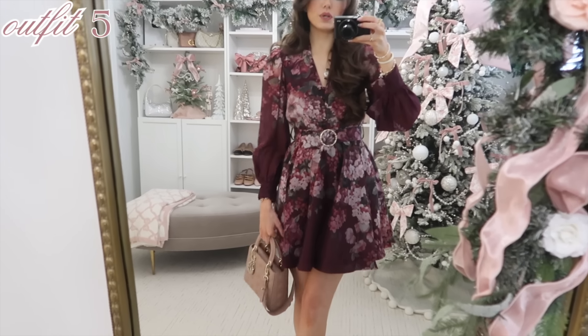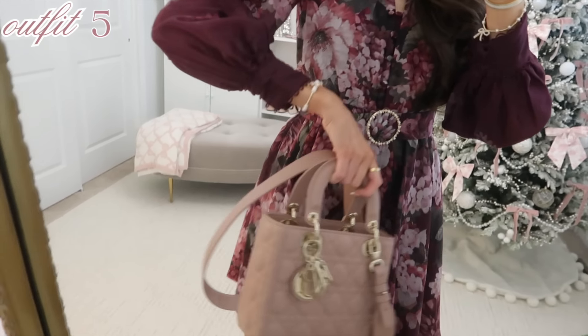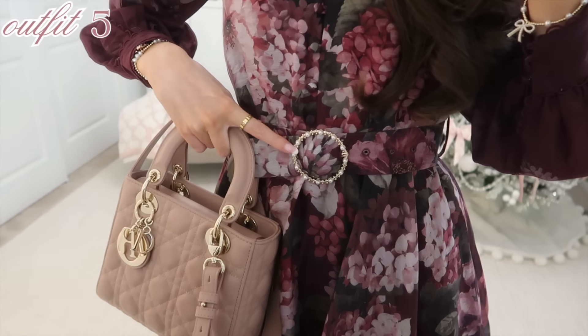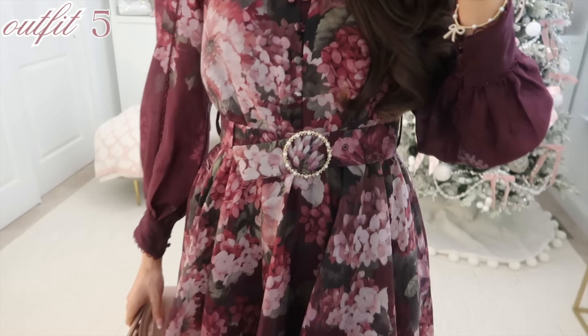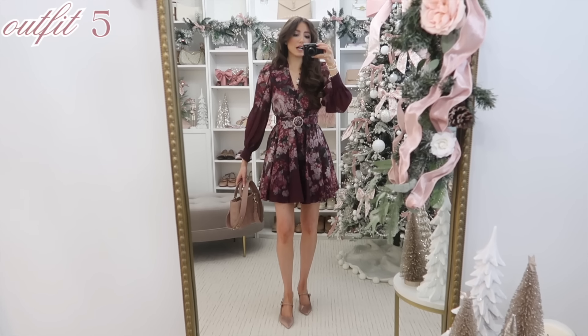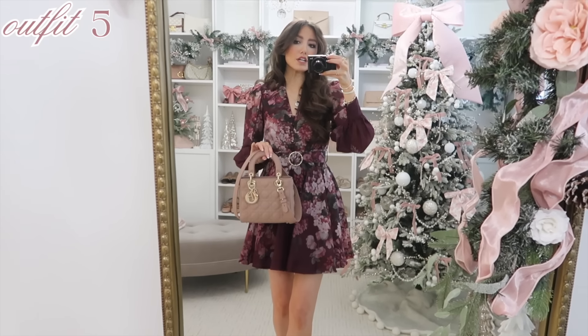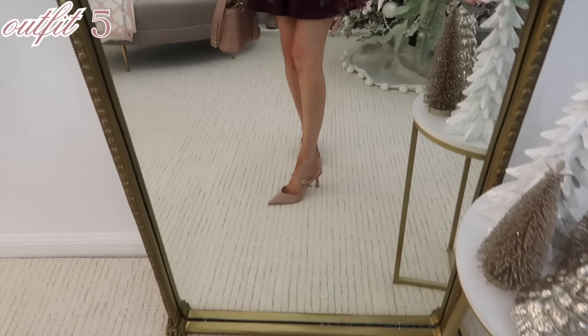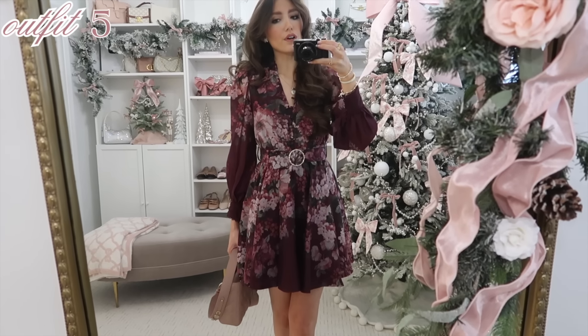If I saw someone passing by with this dress on I would think they were wearing Zimmerman, and this is a fraction of the price. It has beautiful detailing — even on the sleeve there's that crochet iconic lacy look, a button detail just like Zimmerman, and even a belt with a pearl-embellished detail. All the detailing on this is gorgeous. For sizing I'm wearing the zero; I'd say it's pretty true to size, though if you have broader shoulders I could see going up a size. It's a beautiful floral print — I'd wear this as a Sunday best dress out to dinner.